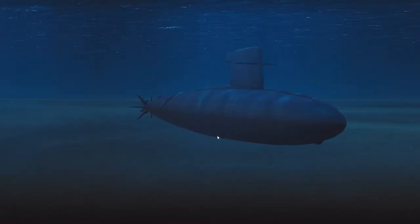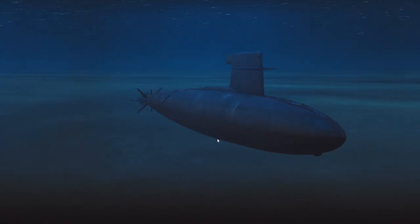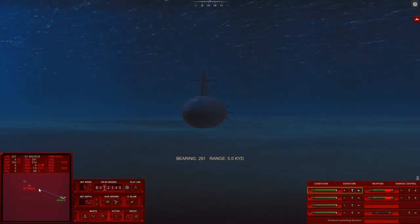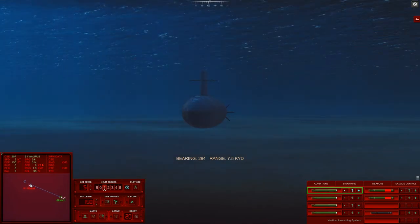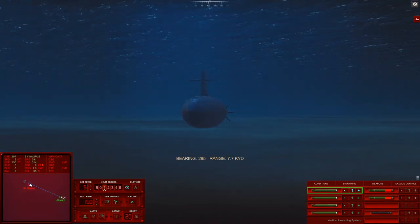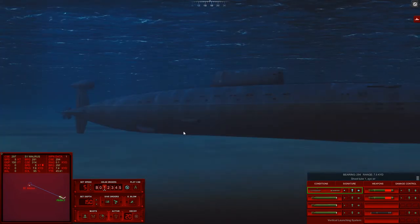I do like me a little bit of Walrus, and this Walrus tastes mighty good. Firing point procedures, Tube 1, Target Sierra 1 — Walrus. Bearing 2-9-5, range to enable 7,500 yards. Weapon ready. Ship ready. Shoot Tube 1.